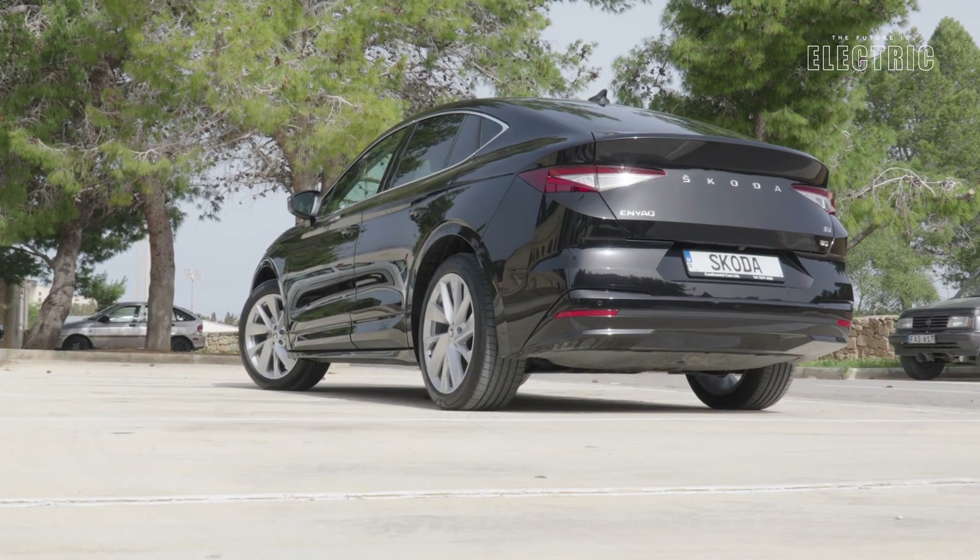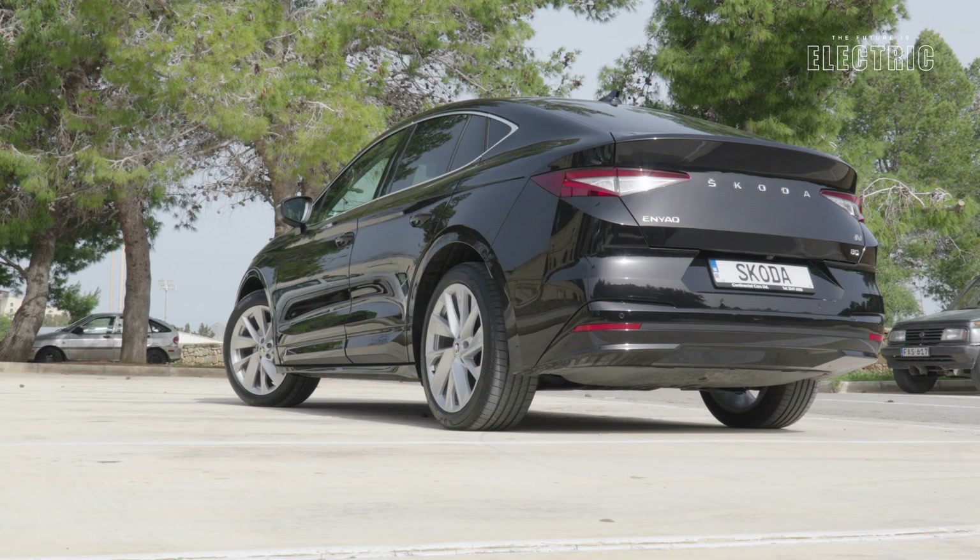Say hello to the Skoda Enyaq — in today's case, the Skoda Enyaq Coupe. This is actually a newer version for 2024, with 30% more acceleration, 15 kilometers more range, and 4% better efficiency.